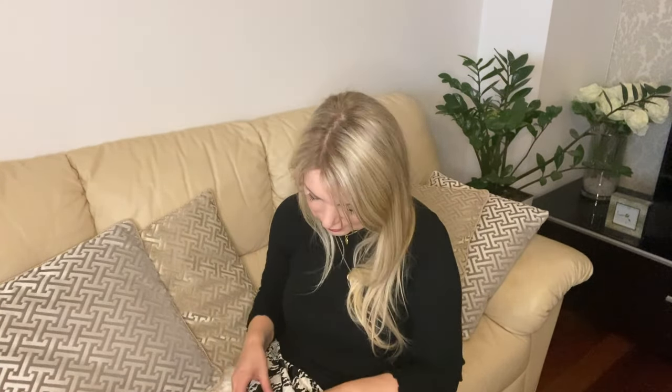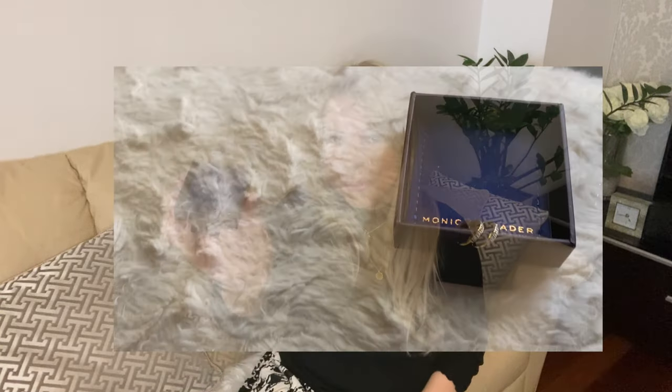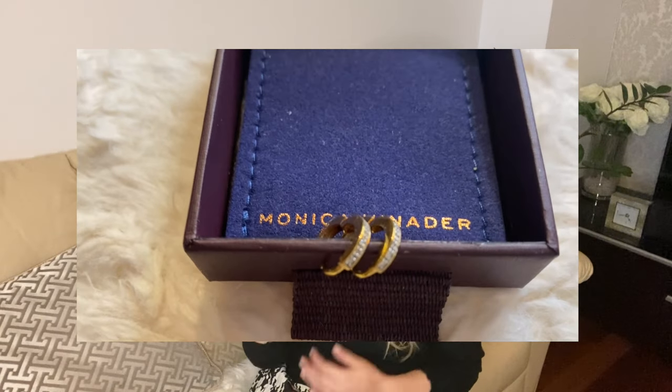What's inside? Very tiny hack earrings. I didn't expect them to be so tiny, but they are very beautiful. They are skinny diamond earrings — very, very skinny, very beautiful, with 14 white diamonds, ethically sourced.